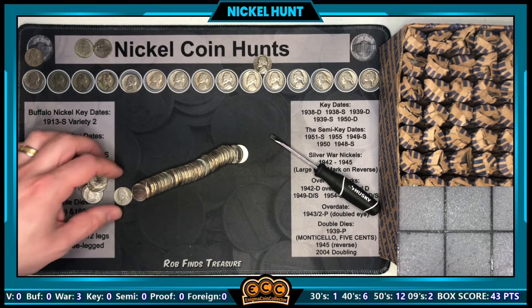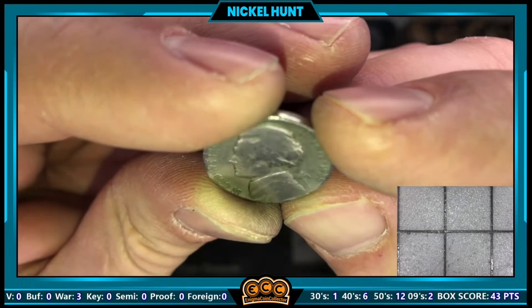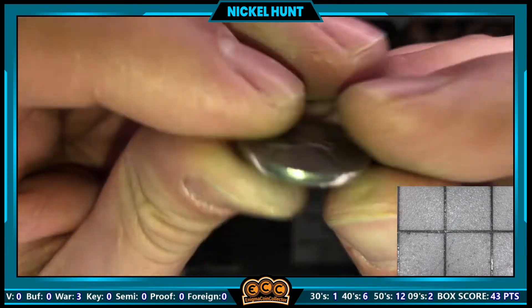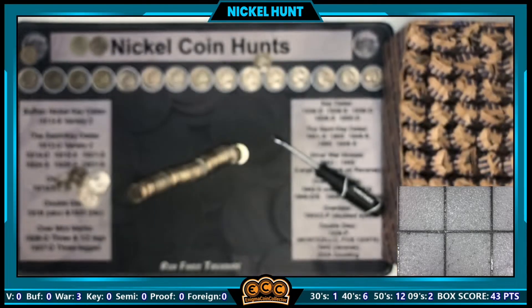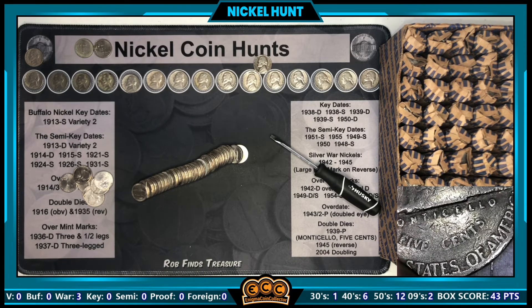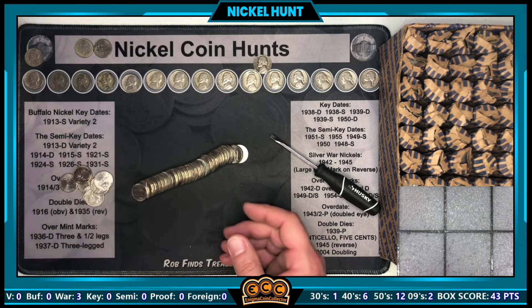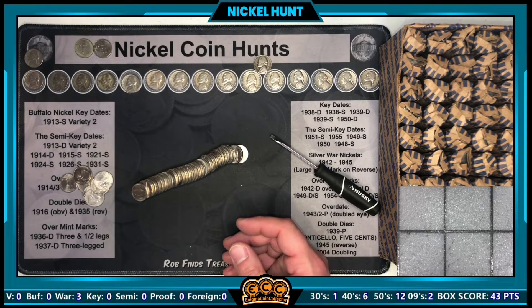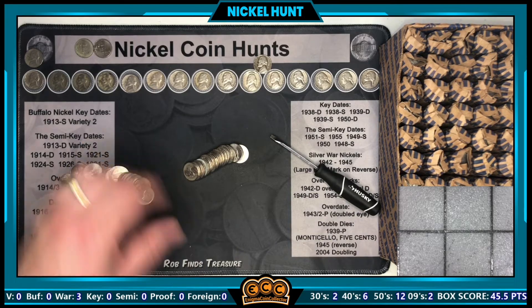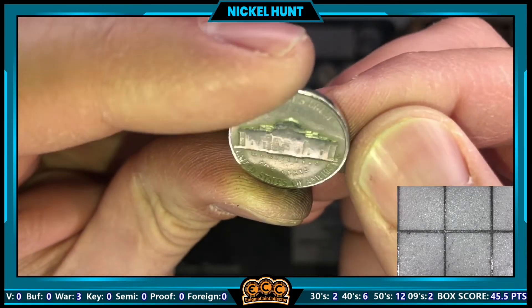Roll 40 has another 1939 — already checked the other side. Really worn out of Philly. You can see how obliterated that is — no mint mark, so another 1939-P. Not one of the ones we want, but we'll take it. Same roll also has a 1956 out of Denver.